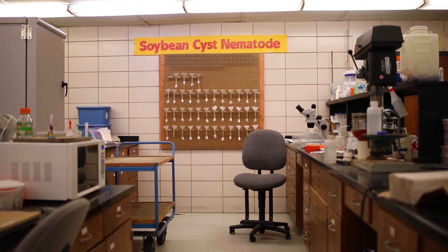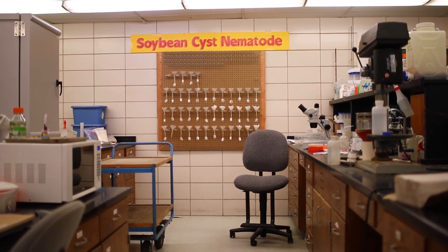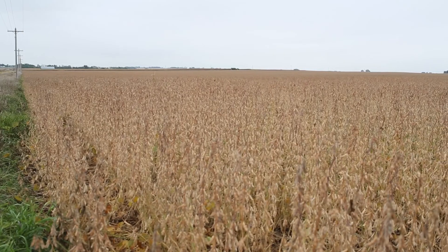My biggest worry about soybean cyst nematode is when is the decrease in effectiveness of resistance going to stop, and if nothing changes there's only one outcome — it's a bad outcome. Soybean yields are going to continue to decrease, and so I'm doing everything I can to convince farmers that we are on a slow-moving train heading towards a cliff.